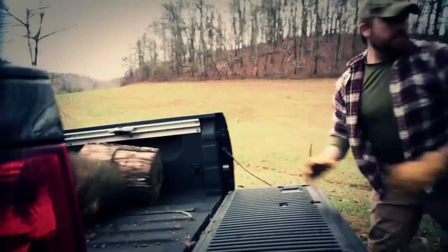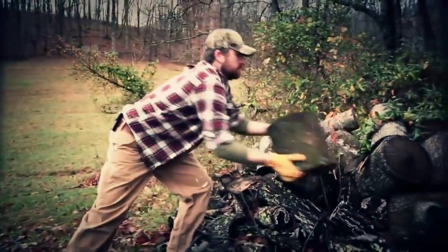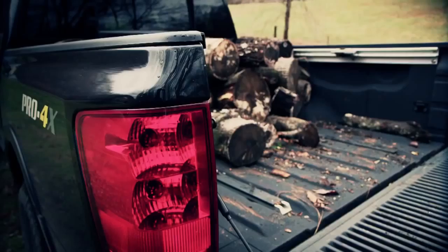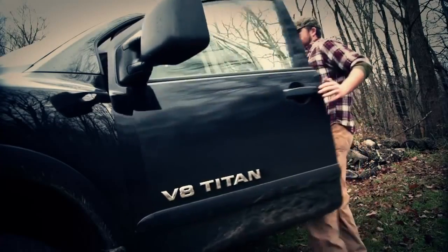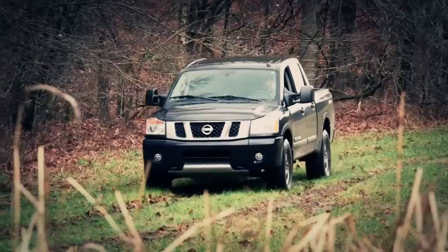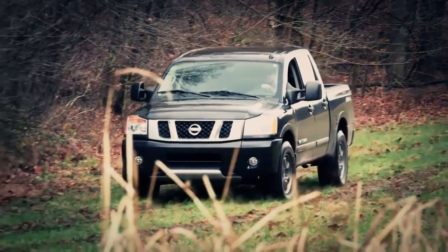I've had trucks all my life, so I know very well how abusive truck customers can be, but also how demanding they are of their trucks. It doesn't matter whether it's cargo or towing or however else they use their trucks — I understand it very clearly. Because if you can't have fun with a truck, you're not doing it right, in my opinion.